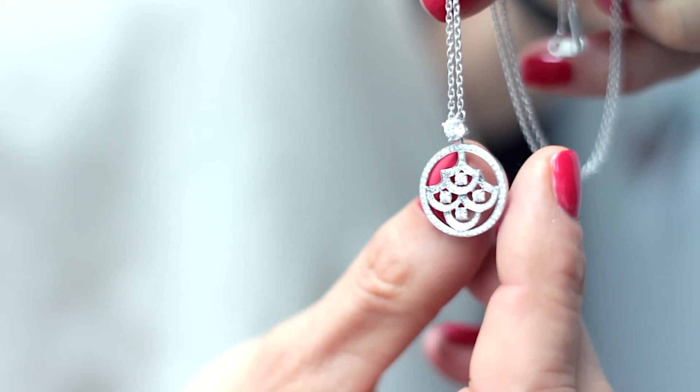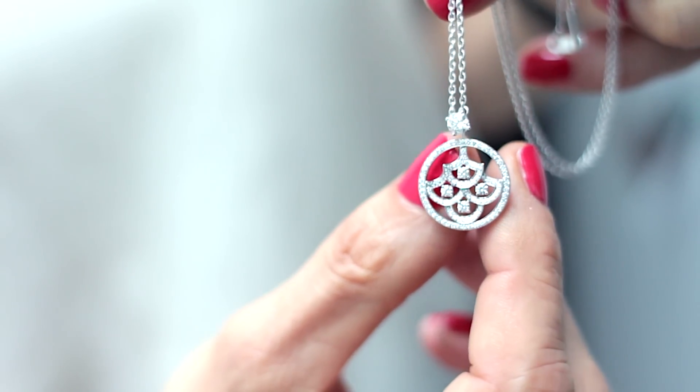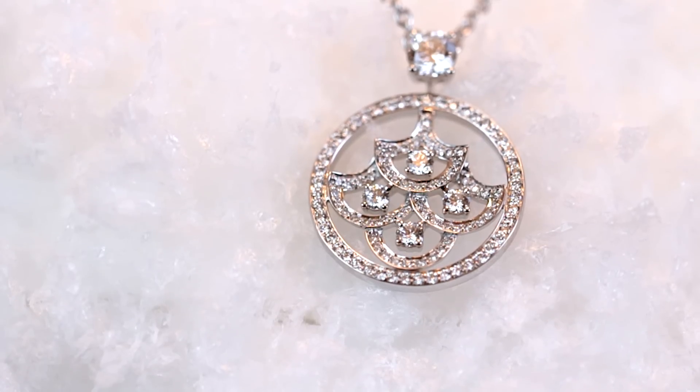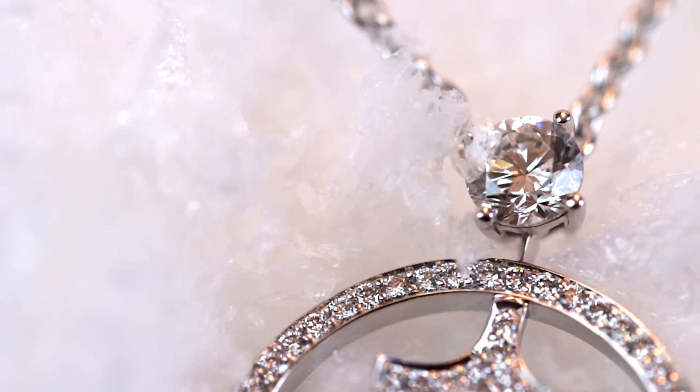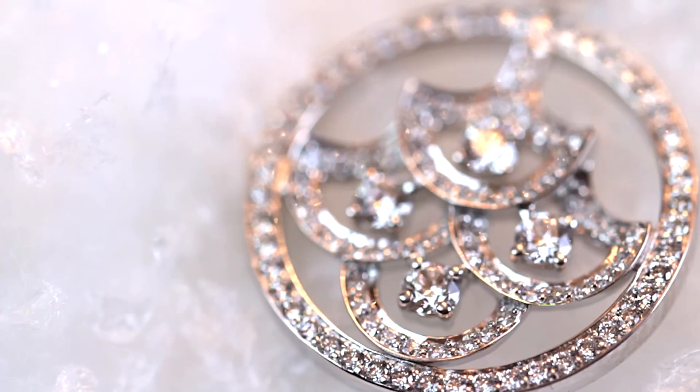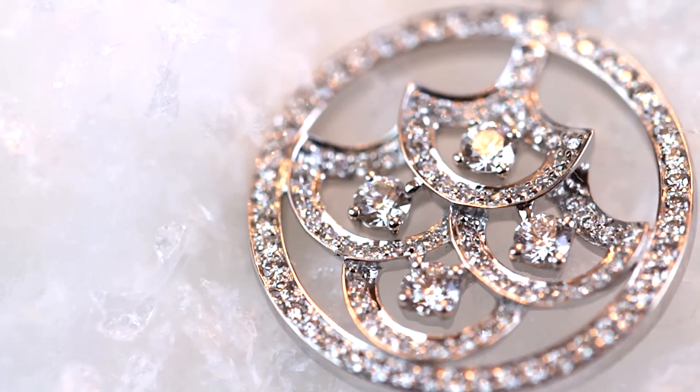This little pendant by Graff features the firm's icon, which is a little fan shape. The diamonds are beautifully set and, even though it's quite petite, it really shines out — because Graff is really an expert when it comes to diamonds.